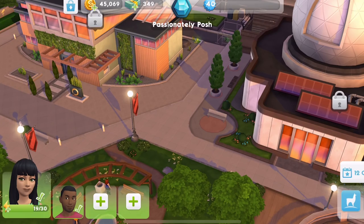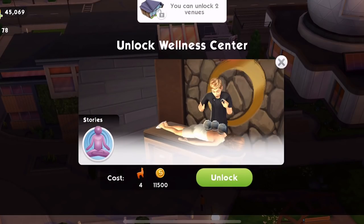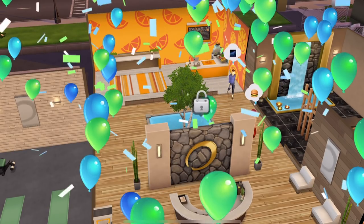Over here we have two new areas. We have the wellness centre. We can unlock two venues - it's going to cost four of these llamas and coins. We've got enough for that. Let's unlock the wellness centre, which will give us the guru career, the guru story.